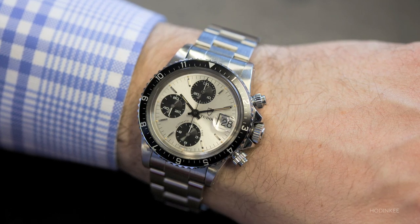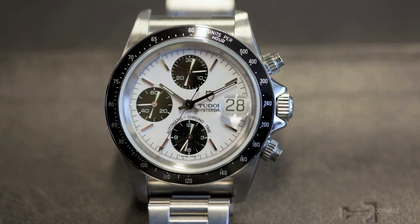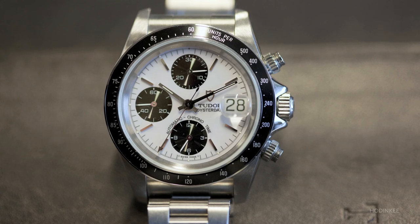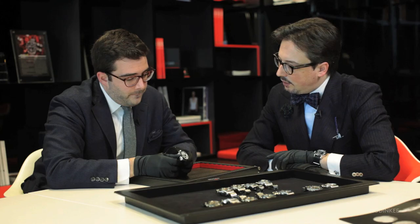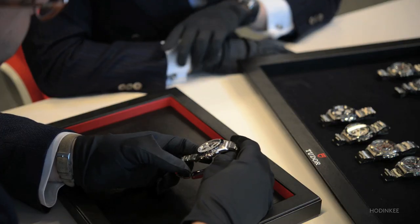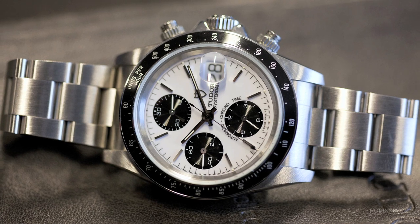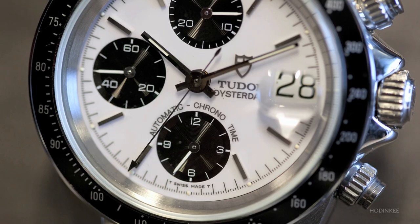Finally we have the last generation, the 79000. The final generation differs mainly in the flank of the case, which is no longer straight and thick like earlier references but becomes polished and rounded, giving a more contemporary look and feel to the watch.